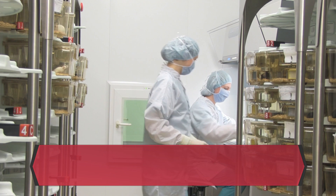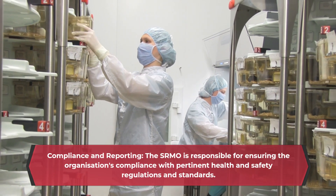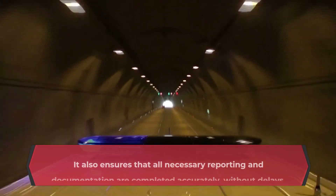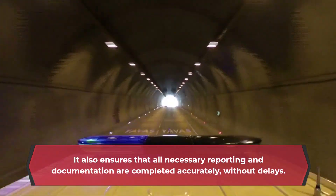Compliance and reporting: The SRMO is responsible for ensuring the organization's compliance with pertinent health and safety regulations and standards. It also ensures that all necessary reporting and documentation are completed accurately and without delays.